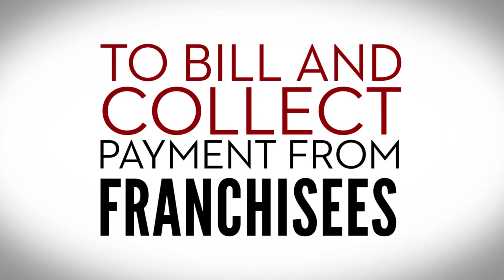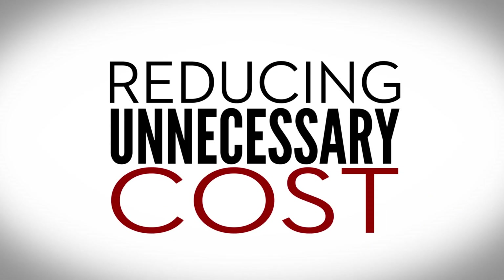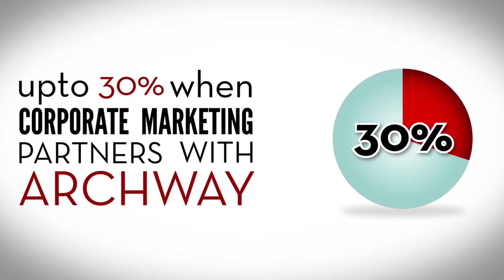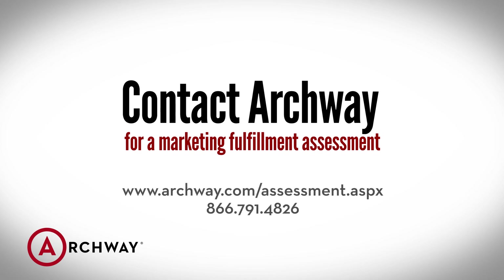Profile data is used by Archway to bill and collect payment from franchisees for the POP materials, reducing unnecessary cost. Franchisees pay less for print fulfillment and reduce their labor by up to 30%. When corporate marketing partners with Archway, learn how to build franchisee satisfaction by contacting Archway for a marketing fulfillment assessment.